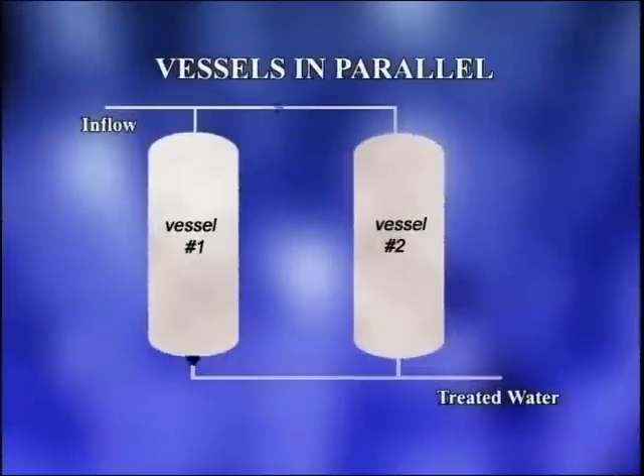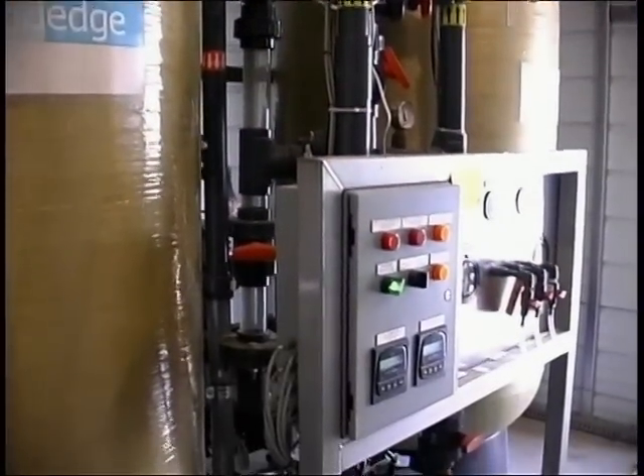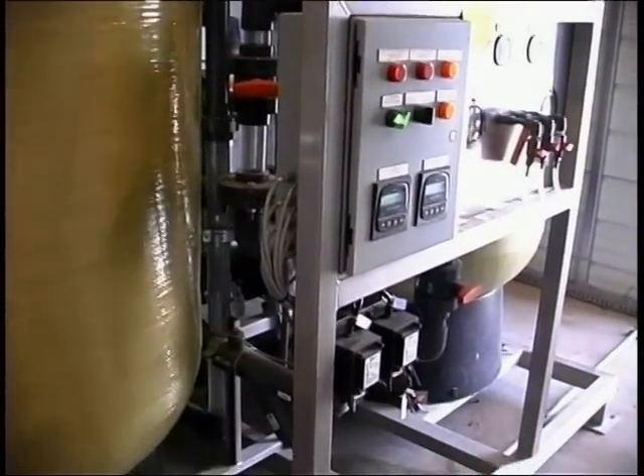When operated in parallel, influent water is typically split equally between the two vessels. This particular treatment system has been able to consistently reduce arsenic levels to non-detectable levels in the treated water.